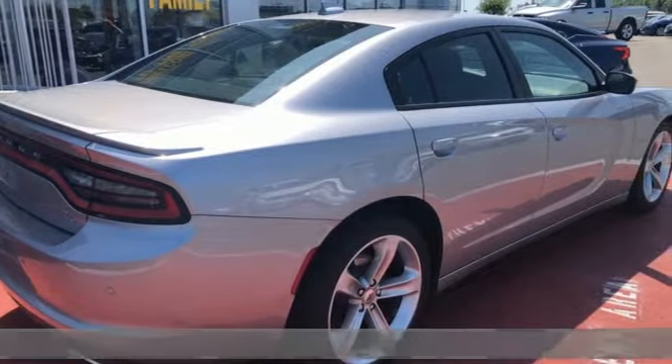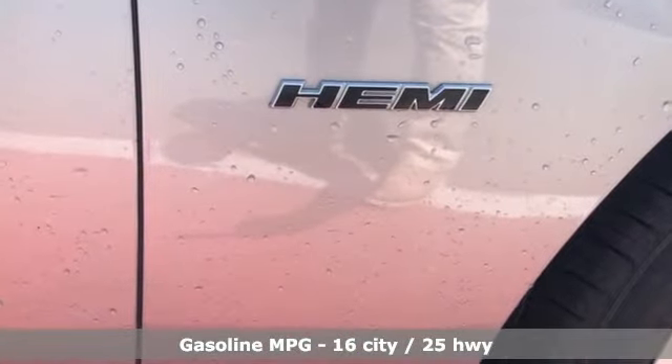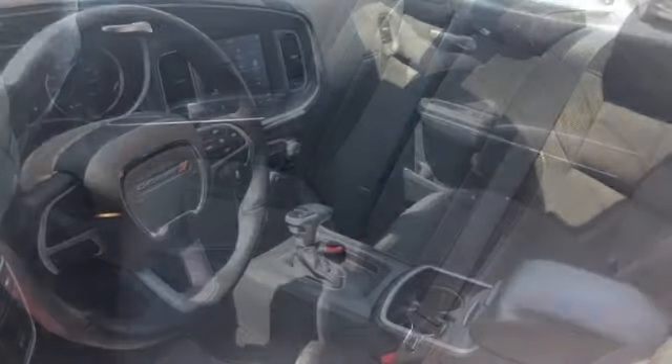And it comes with all the amenities you need: streaming audio, power heated mirrors, dual zone climate control, rear parking sensors, and doors and push-button start proximity key.